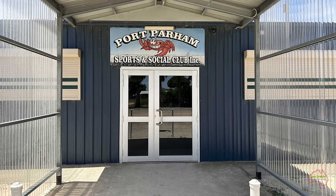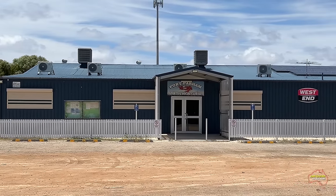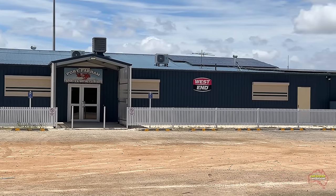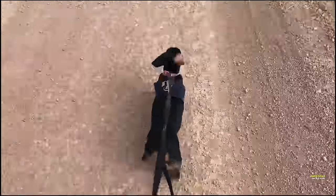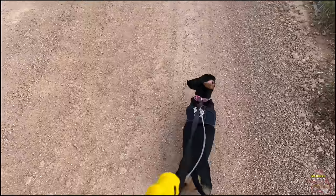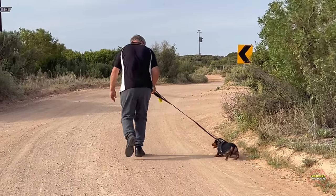Parham does have its own sports and social club, and on certain nights of the week you can have meals there. Some dogs just get so excited when it's time to go for a walk and they try to race ahead all the time — but when it's time for a spell, well, it's just time for a spell.